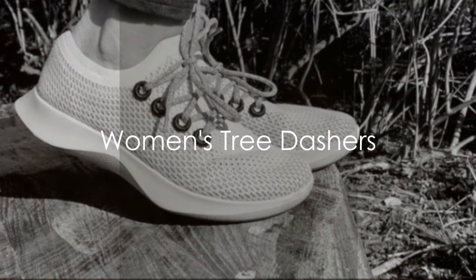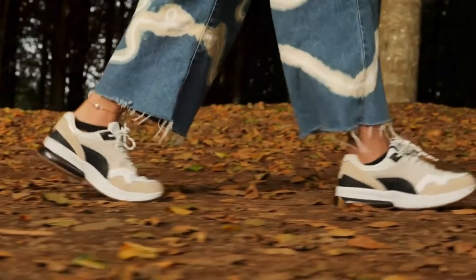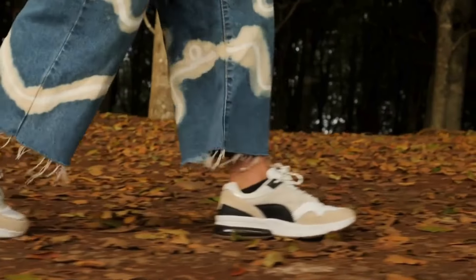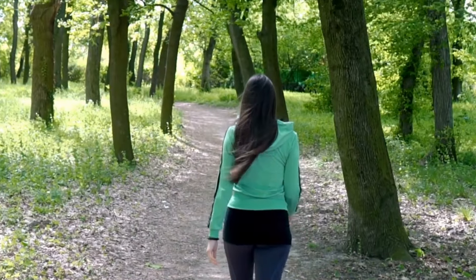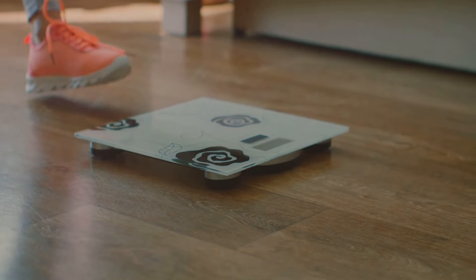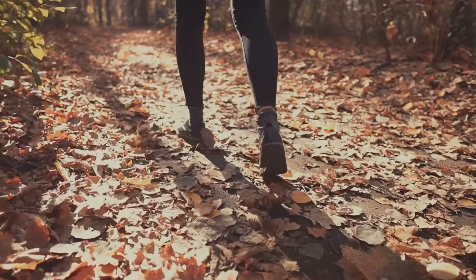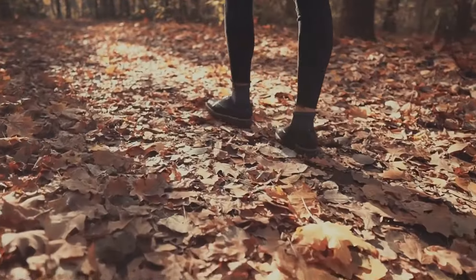Next up, we have the Women's Tree Dashers. This remarkable pair of shoes is the epitome of eco-friendly fashion. Crafted with renewable materials, they align perfectly with a sustainable lifestyle. They also offer exceptional comfort and support for those suffering from plantar fasciitis. The Tree Dashers feature a unique low-drop design that aids in distributing weight evenly across the foot, helping to alleviate the pressure on your heel — a common discomfort area for plantar fasciitis sufferers. With a contoured, cushioned insole, these shoes offer the arch support needed to keep your stride steady and pain-free.